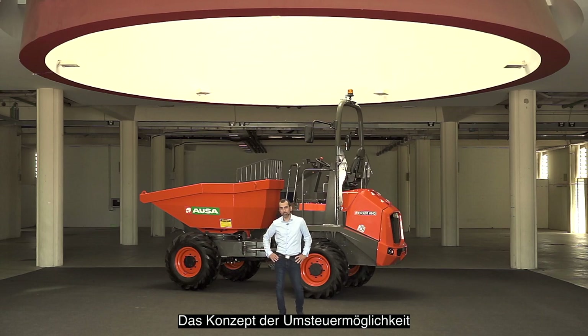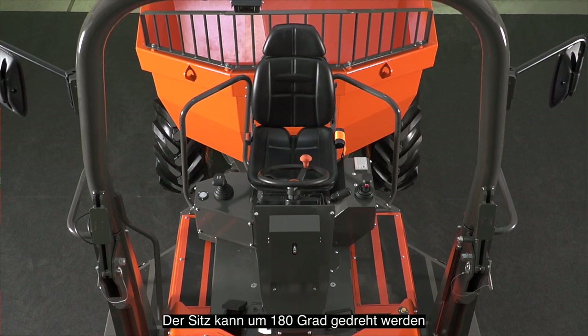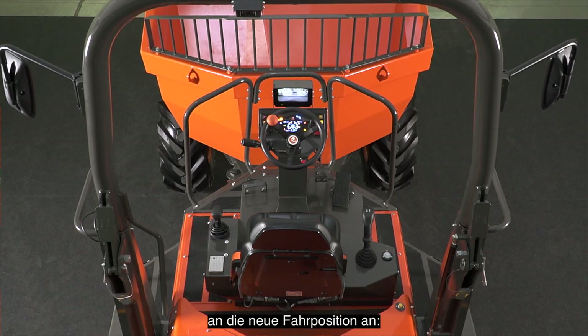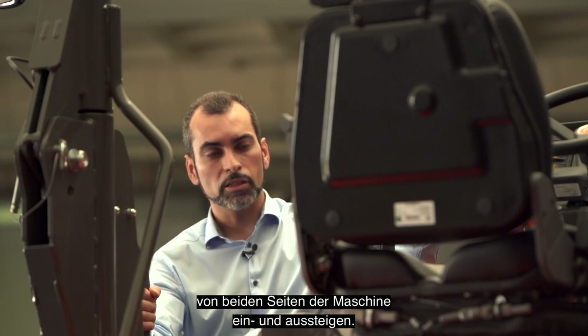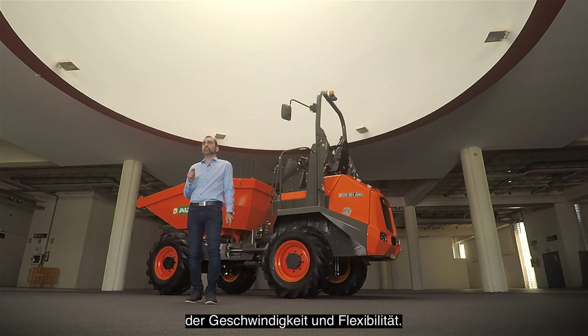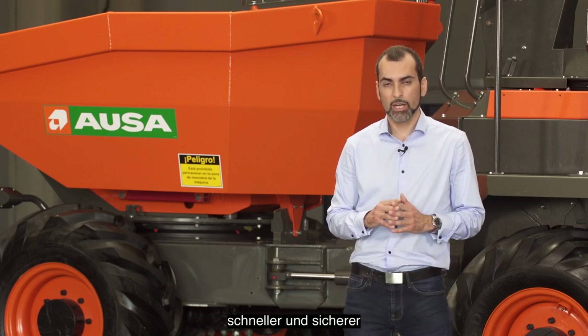This damper's reversibility concept is unquestionably the best on the market. The seat can rotate 180 degrees and all the elements adapt instantly to the new driver's position: the steering wheel, the joystick, the pedals and the safety camera. The driver can also get on and off from both sides of the machine, easily and safely. This means a noticeable increase in speed and flexibility. The reversibility concept makes the operation much faster and safer than conventional dampers, so the productivity is much higher.